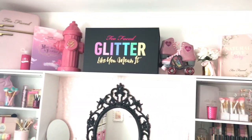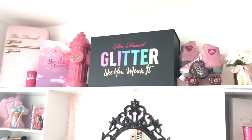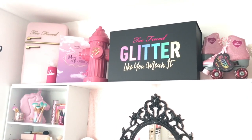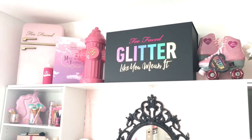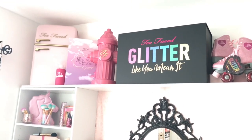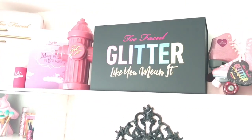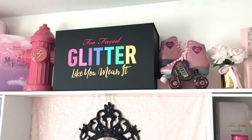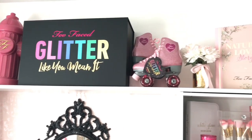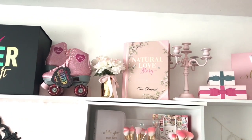Up here on my top shelf is actually where I keep a lot of my PR boxes, which are mostly from Too Faced. From left to right we have the Too Faced Sweet Peach refrigerator, then we have the Tarte Make Believe in Yourself collection — their unicorn collection — which I actually bought for my birthday. Then we have the Too Faced hydrant from Clover, the Glitter Like You Mean It box, and of course the glitter skates, which I'm obsessed with — I might have been caught rolling around my house in them.